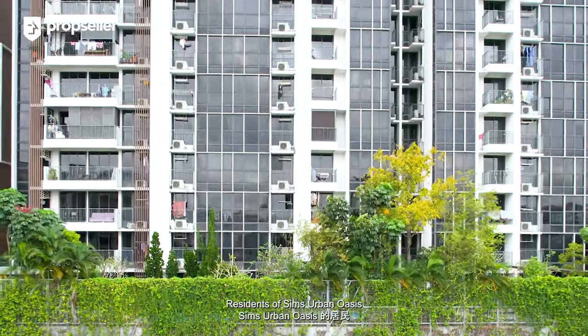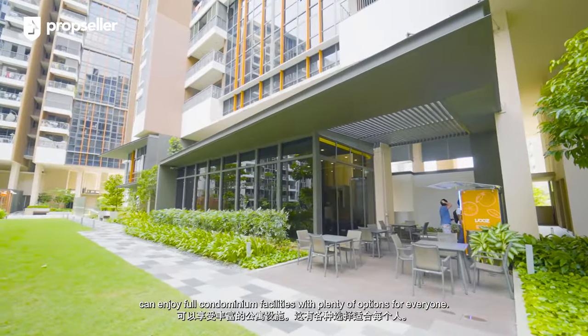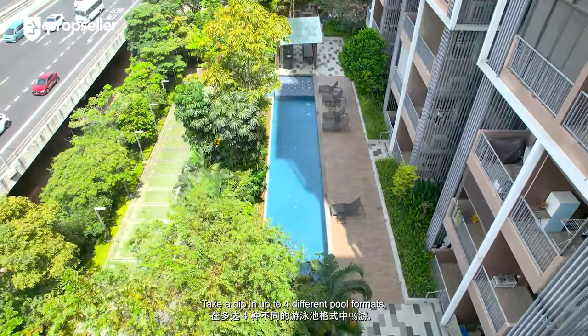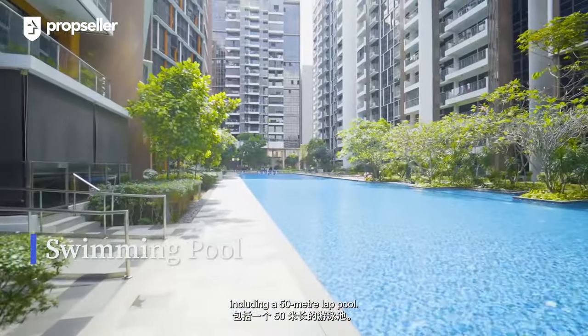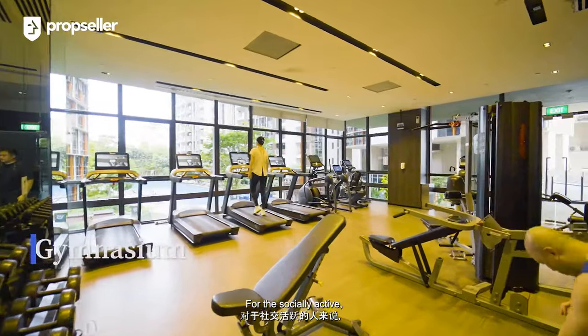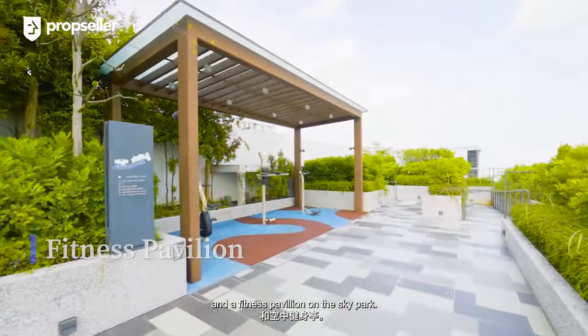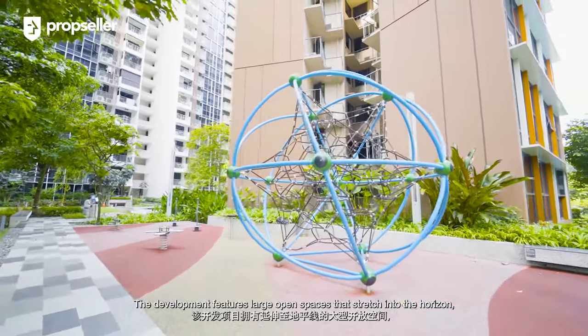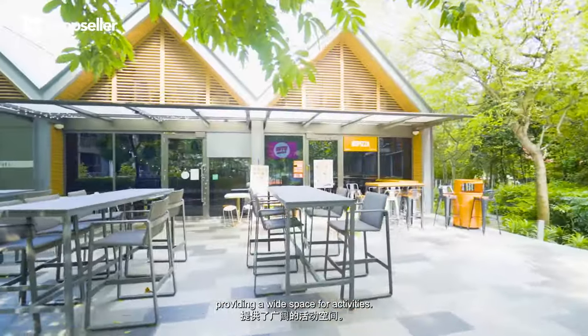Residents of Sims Urban Oasis can enjoy full condominium facilities with plenty of options for everyone. Take a dip in up to four different pool formats, including a 15-metre lap pool. For the socially active, access the gym, tennis court, and a fitness pavilion on the Sky Park. The development features large open spaces that stretch into the horizon, providing a wide area for activities.